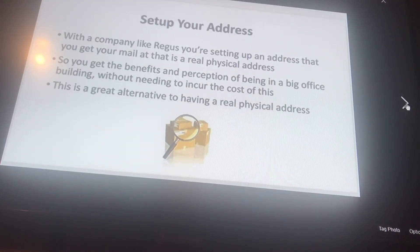With a company like Regis or the UPS Store, you're setting up an address where you get your mail, and it is a real physical address. You get the benefits and perception of being in a big office building without needing to incur the cost. This is a great alternative to having a real physical address.